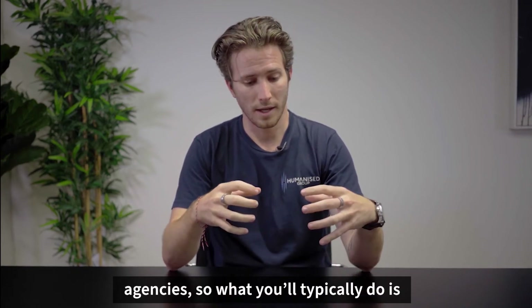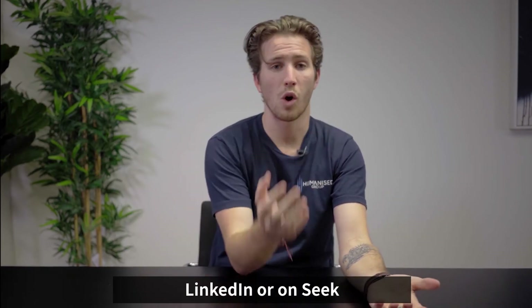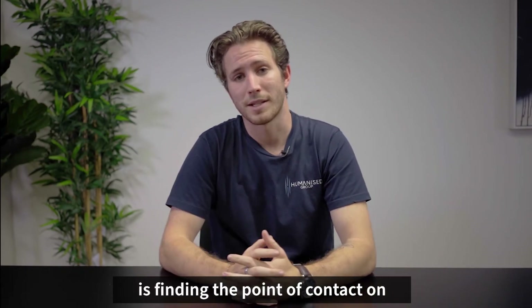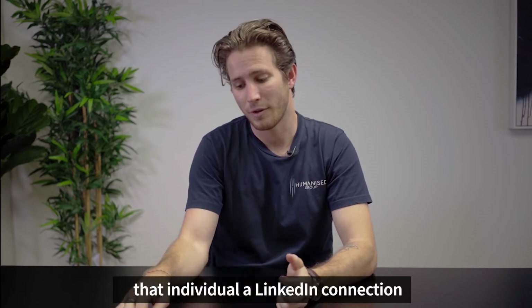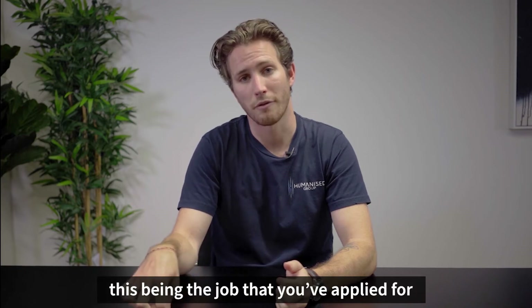So what you'll typically do is put the application through on LinkedIn or on Seek. What I recommend doing after that is finding the point of contact on the ad and, where possible, sending that individual a LinkedIn connection request with a couple of notes around this being the job that you've applied for.